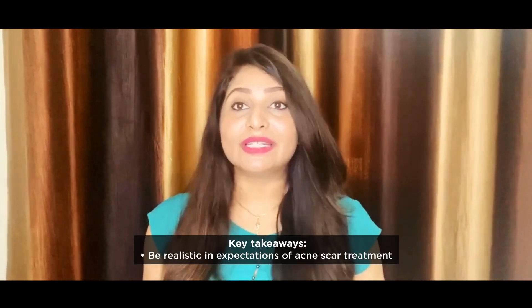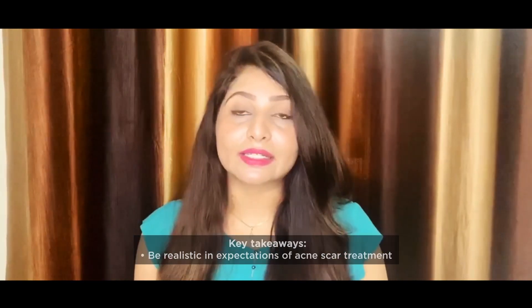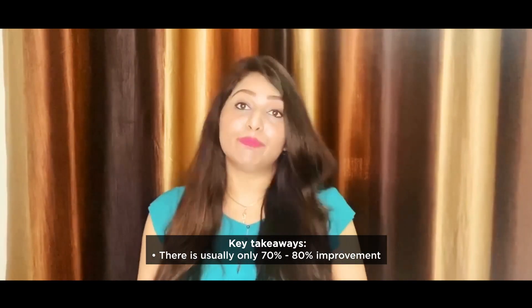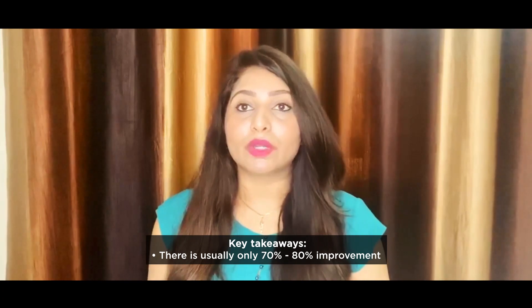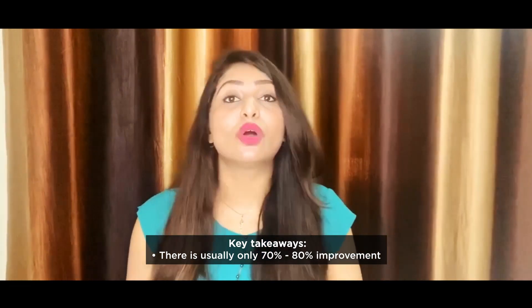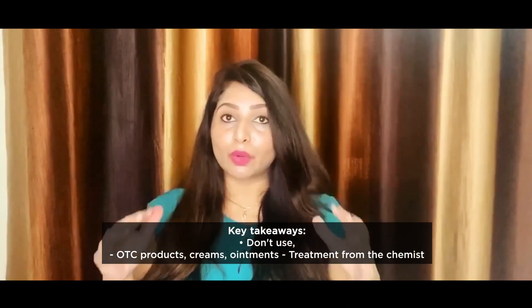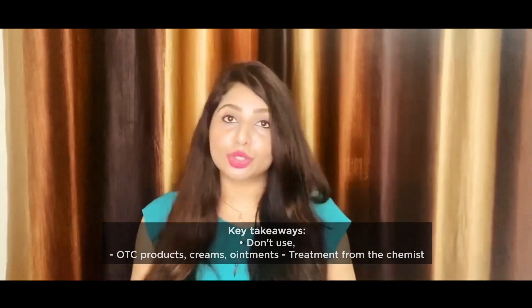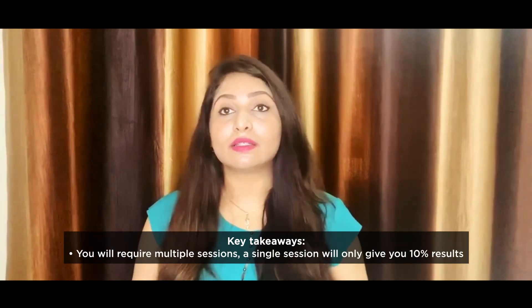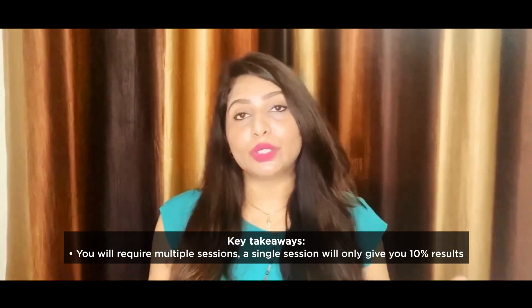I would like to give you one takeaway message: you have to be realistic in your expectations when treating acne scars, because you can only achieve 70 to 80 percent improvement, and maybe more than that. Complete improvement to normal skin — as it was before your acne or acne scars — is not possible. Be realistic, treat your acne if you have active or inflammatory acne, don't use over-the-counter steroid products or creams or ointments, and don't take treatment from a chemist shop. Always consult a dermatologist, and you will require multiple sessions — a single session can only give you 10 to 30 percent of the results.